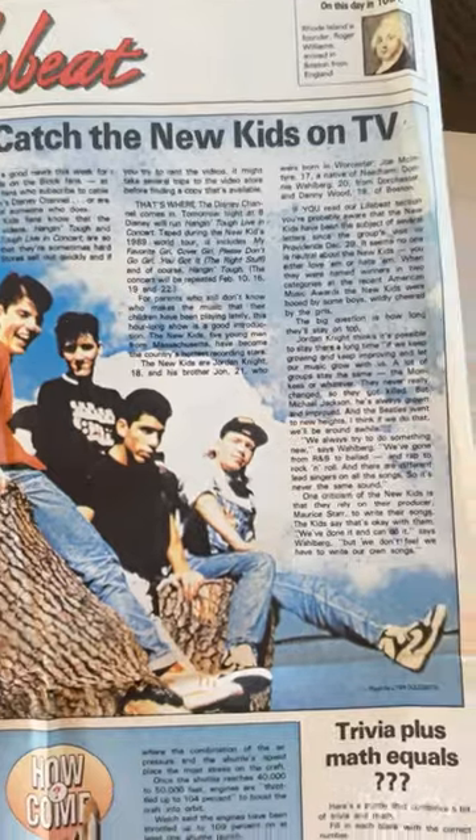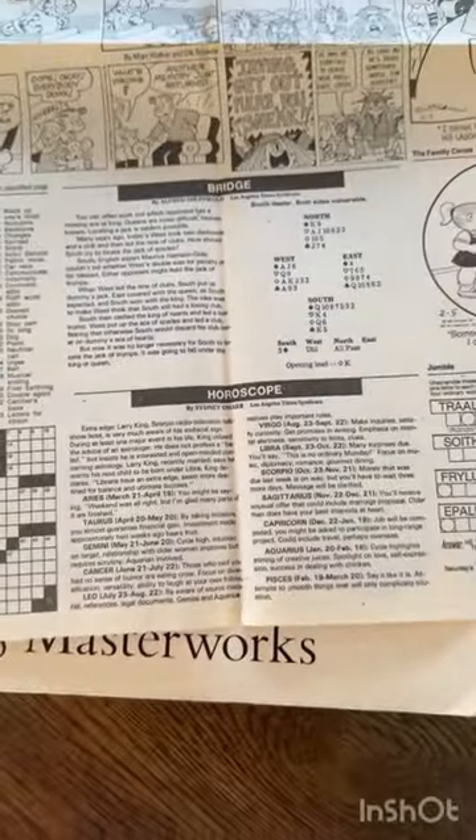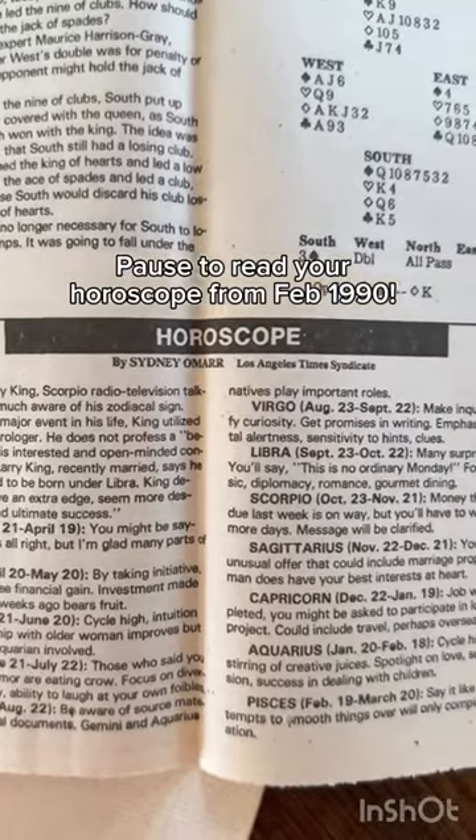I especially loved reading my horoscope. If you love thrifting, vintage finds, and more, be sure to follow for my Thrifty Thursday series!